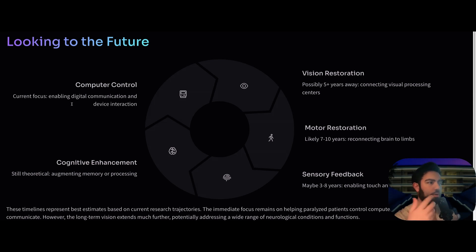Right now Neuralink is focused on computer control, digital communication, and device interaction. But hopefully five or more years down the road, the goal is to restore vision for patients; in seven to ten years, to reconnect brain signals to the limbs so they can move them; in three to eight years, possibly gaining some touch and proprioception through sensory feedback. And further down the road, the question arises whether these devices could cognitively enhance human beings — augmenting memory and processing.